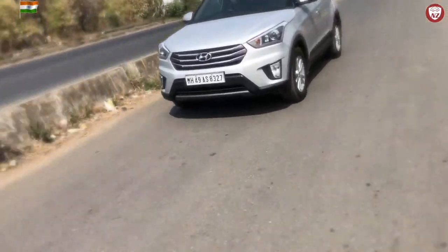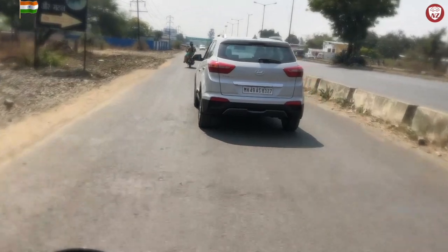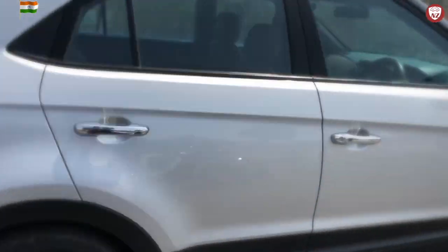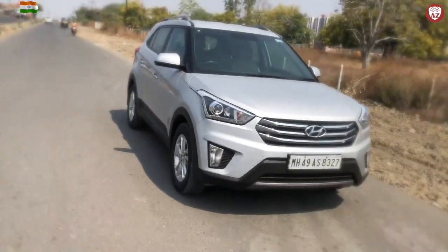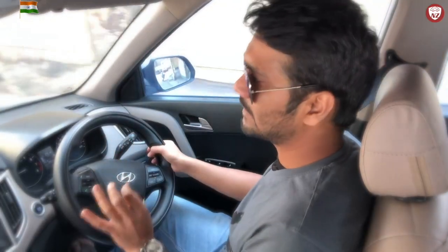When you want to overtake quickly, it gives you power on demand, which is a very great feature about the Creta. And the braking — the ABS and EBD together work really great. They give you a little feel on the pedal as well, however they're very reliable.